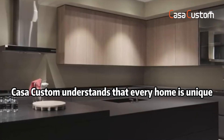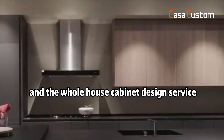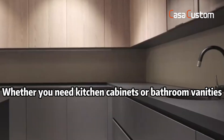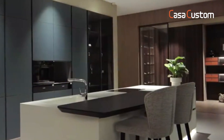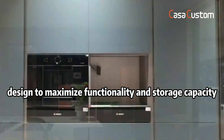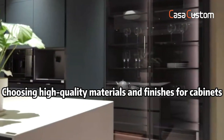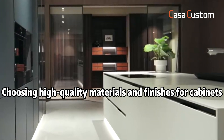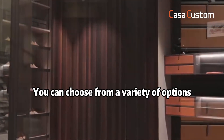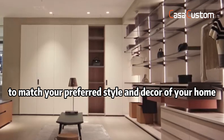Cosacustom understands that every home is unique, and the whole house cabinet design service allows for customization to suit your individual needs. Whether you need kitchen cabinets, bathroom vanities, or versatile storage cabinets for your home, they are designed to maximize functionality and storage capacity. Choose from high-quality materials and finishes to ensure durability and a beautiful aesthetic that matches your preferred style and decor.